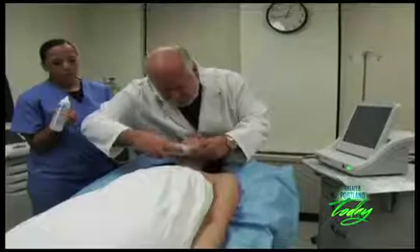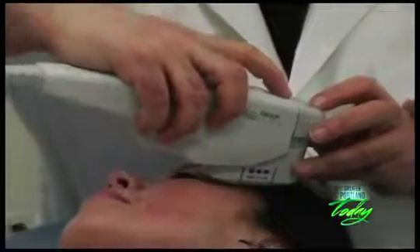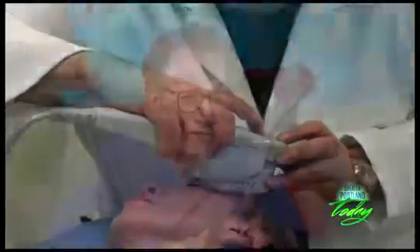Okay, so how does it work? It's ultrasound. Ultrasound can see deep, it can see shallow, it can go where we want it to. It doesn't have the heat, it doesn't have the risks of lasers, and all of a sudden we're doing much the same thing that is accomplished in a facelift.